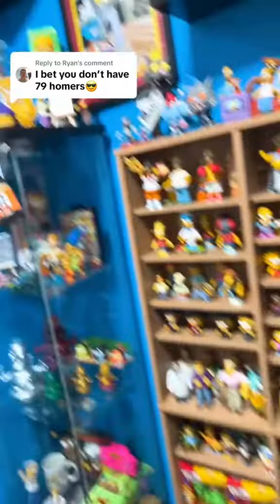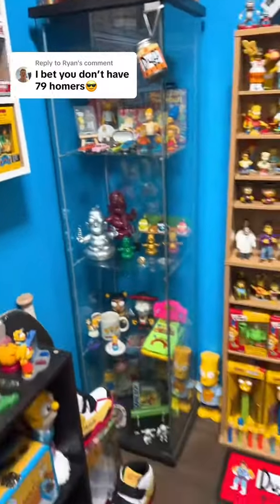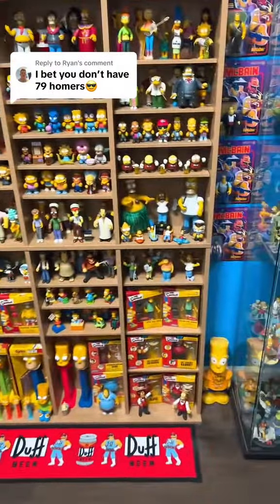We have a ton more homers, possibly even over 100, because we're only on the half of the room, and we still have this whole entire room right here. But you wanted to see 79 homers. We did it. What else do you guys have for me to look?